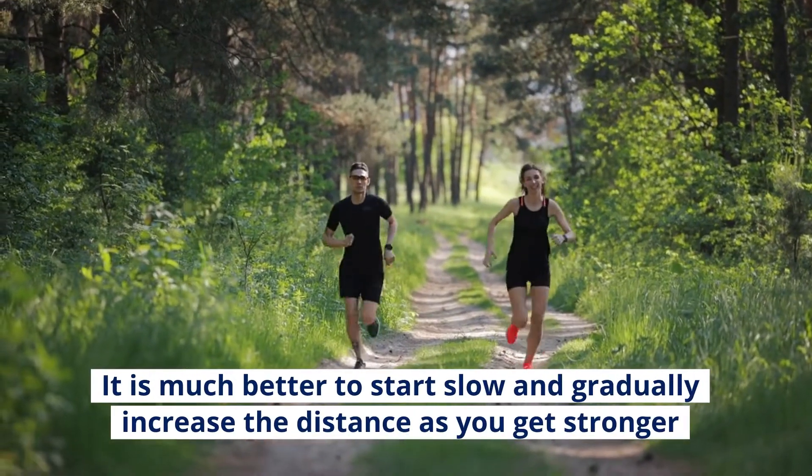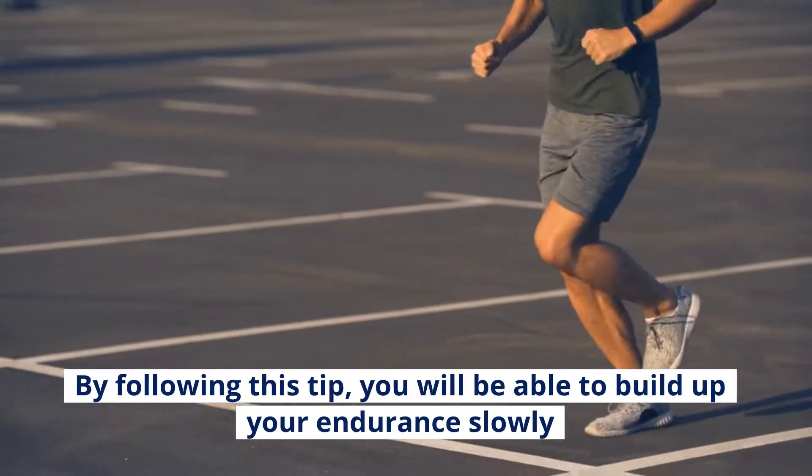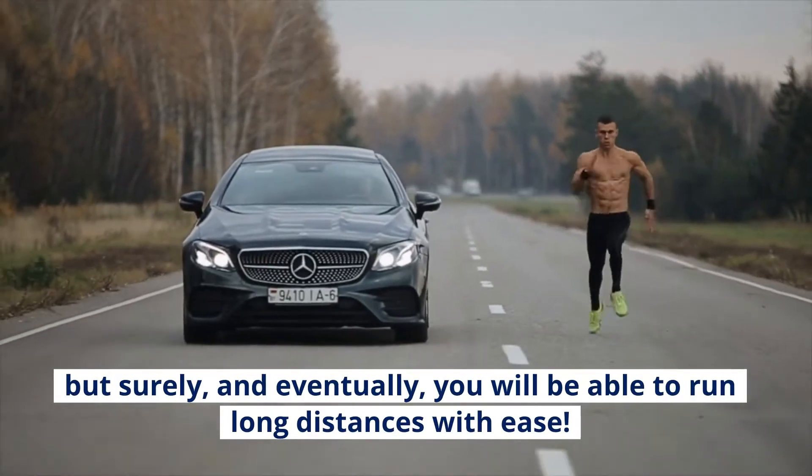It is much better to start slow and gradually increase the distance as you get stronger and more comfortable with running. By following this tip, you will be able to build up your endurance slowly but surely, and eventually you will be able to run long distances with ease.